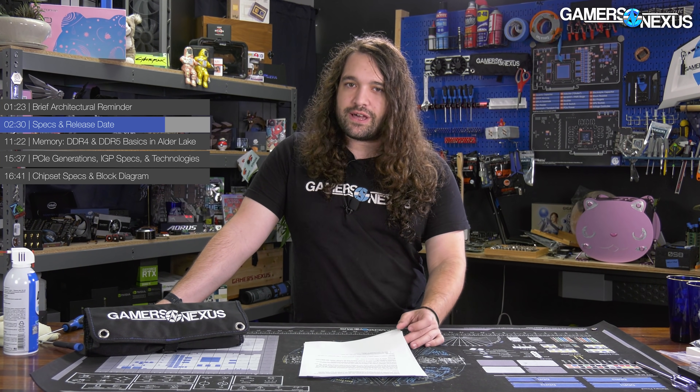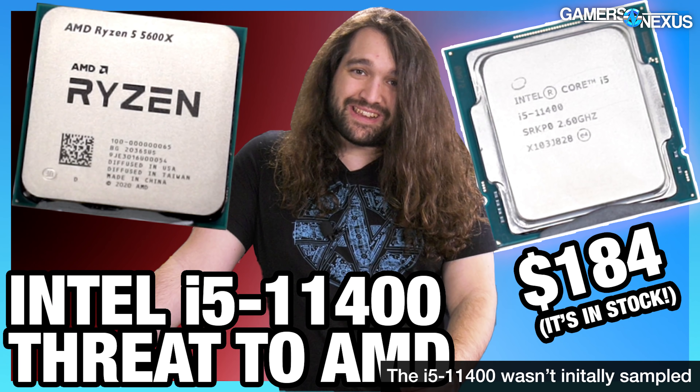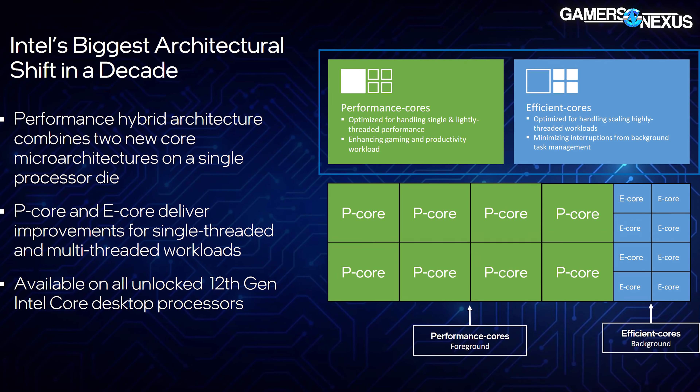A couple hundred megahertz here and there does have a little impact but isn't typically worth hundreds of dollars. Cache impacts show up in a couple workloads — compiling, some games — but it's the performance core count that matters most, and given those are the same between the two, we'll see how worth it the 12900K is over the 12700K. We won't know until we test it firmly.